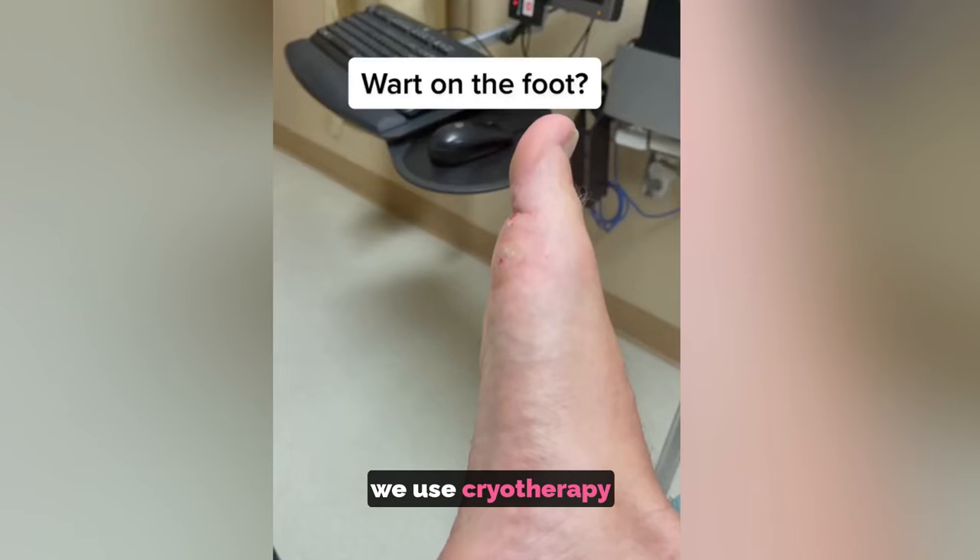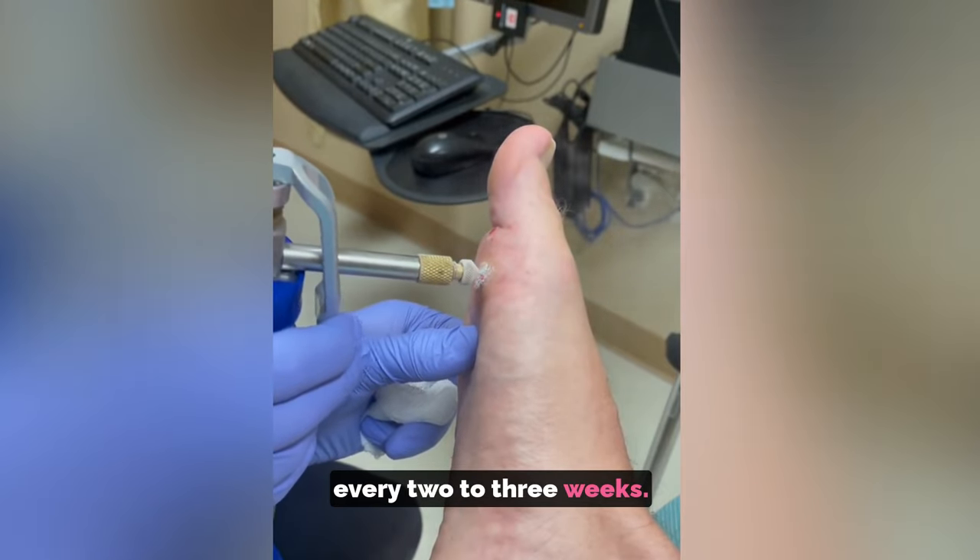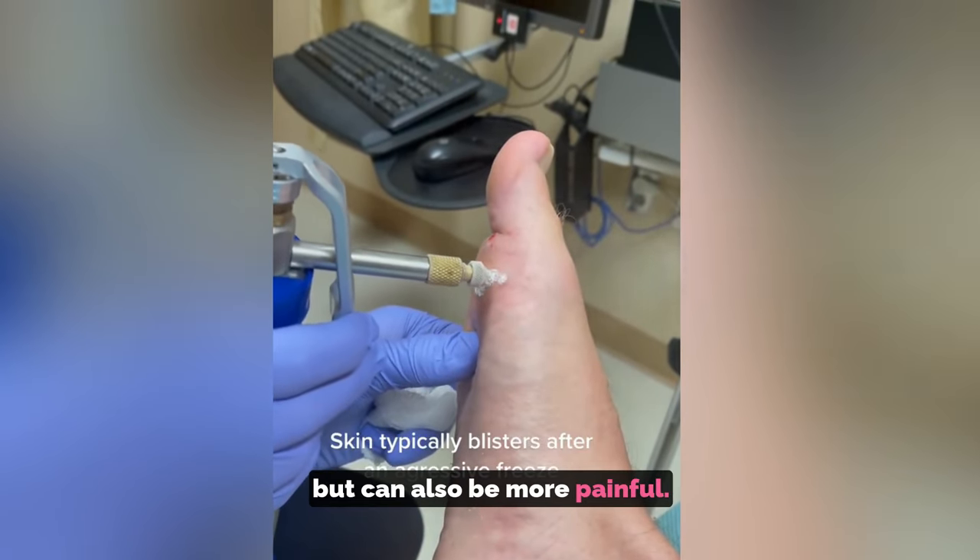In the office, we use cryotherapy — liquid nitrogen. It usually needs a few cycles every two to three weeks. It's more effective than salicylic acid, but can also be more painful.